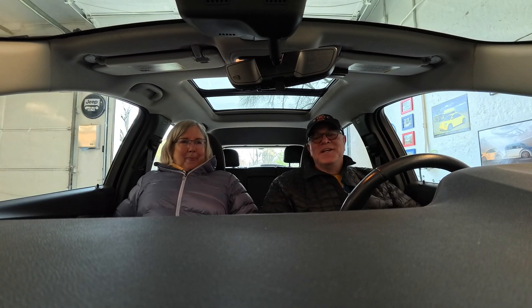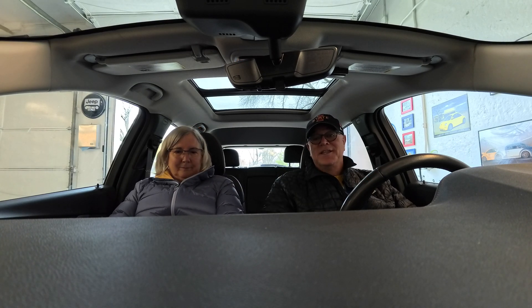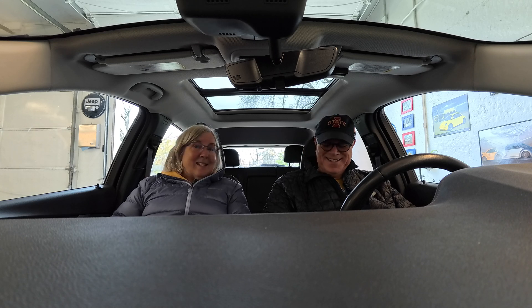So our first stop this morning is going to be our Chevy dealer, where I've ordered the adapter on the MyChevrolet app. I'll show you what that looks like on the screen. But we're off right now to Bob Brown Chevrolet to pick up our adapter. And we're turning on the heated seats this morning.